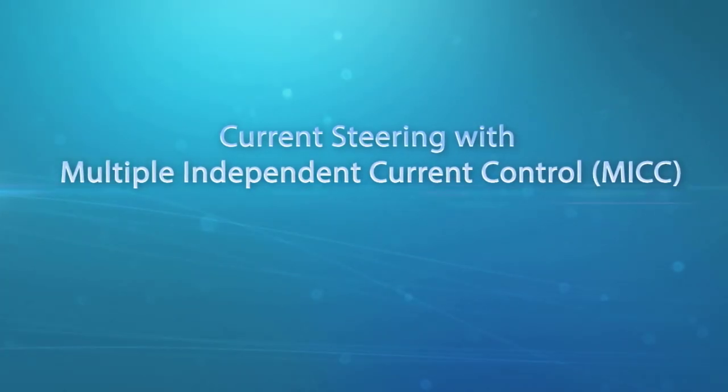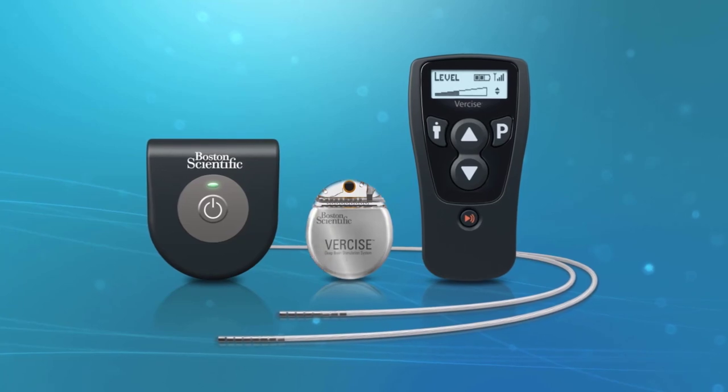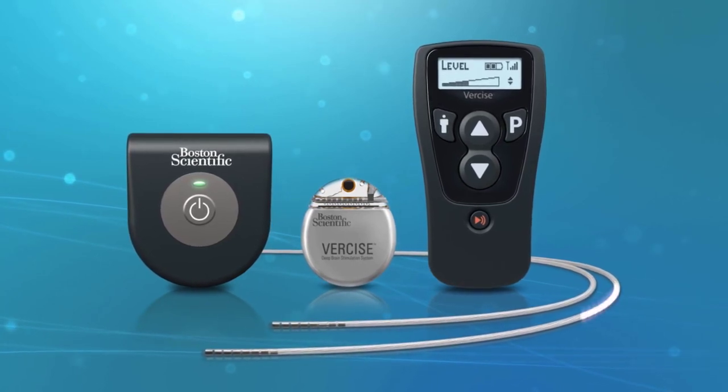M-I-C-C. With 16 independent power sources, Boston Scientific's Vercise DBS system's current steering with MICC is designed for fine control of stimulation for each electrode.